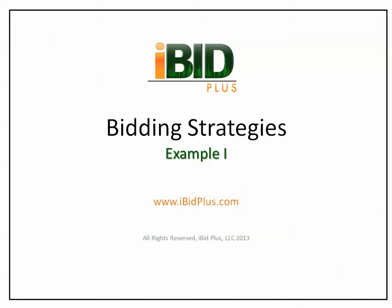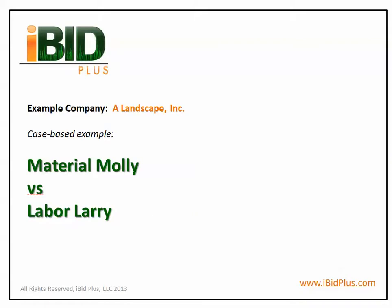Welcome to the iBidPlus Bid Methodology Series. In this video, we will discuss bidding strategies in Example 1. Here we have A Landscape Incorporated, and we will be comparing two jobs: Material Molly versus Labor Larry.